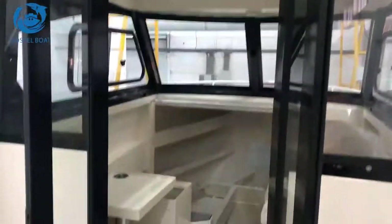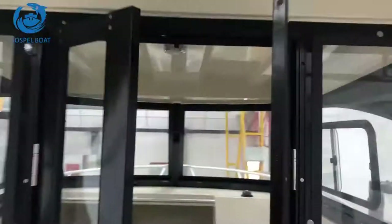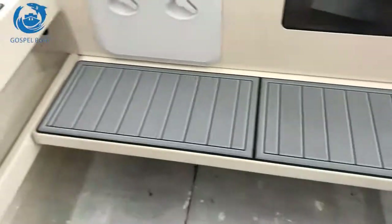There's a closed door, and a hard top with rod holders. At the back side there's a large bench.